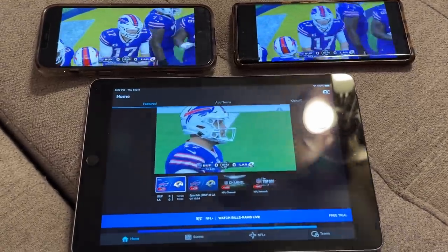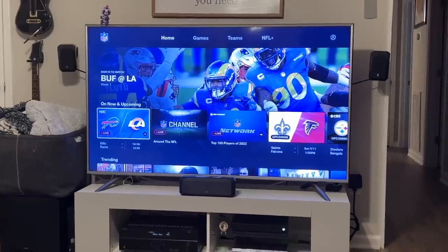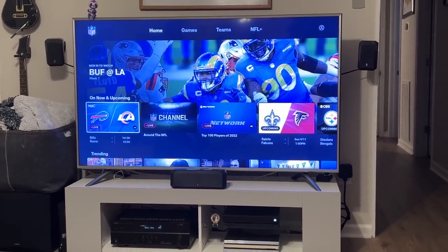So I can watch it on three tablets at once, but I guess without signing into a cable provider, can't watch it on an Xbox. That's really lame.